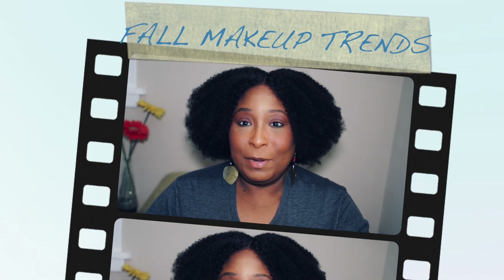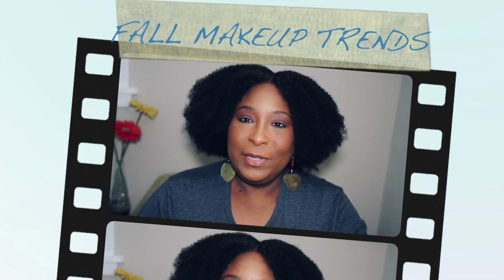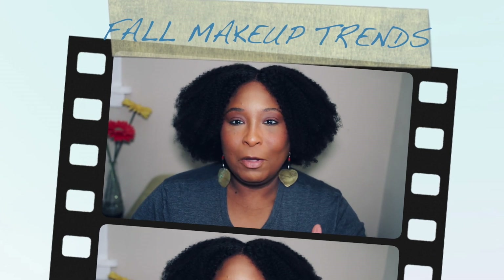Hi guys, thanks for clicking on the video today. My name is Maria and I'm back with another video. Today I want to talk about fall makeup trends. I mentioned in a previous video that I wanted to give my top 10 looks for fall, but I haven't done that and we're already in the middle of the month. I wanted to have this completed by the end of October, so I have a lot of work to do.